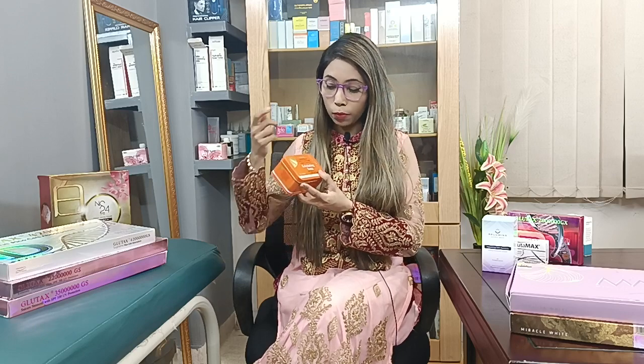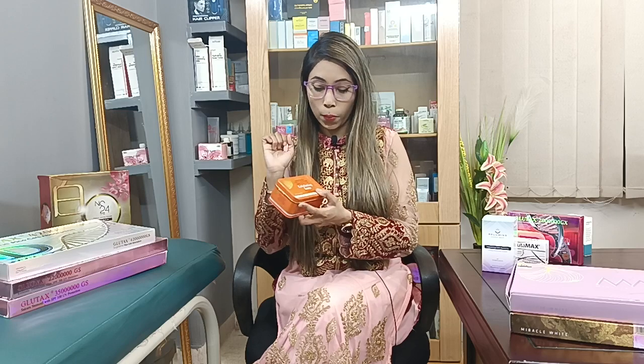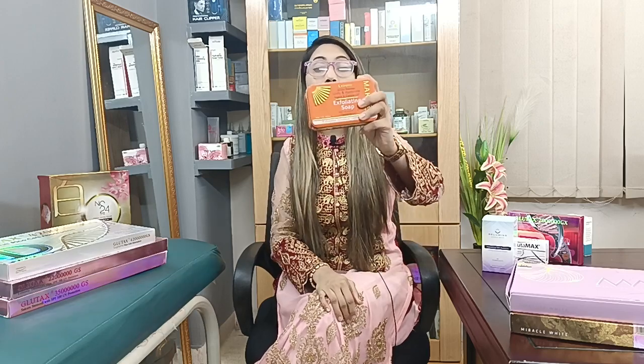This is Extreme Active Intense, Unify & Illuminate, Argan & Carrot Oil, Exfoliating Soap. This contains Vitamin E and Vitamin C. This is 200 grams of soap — Beige Boros. This is for the face and body.